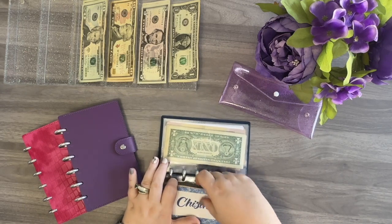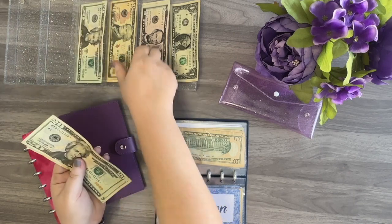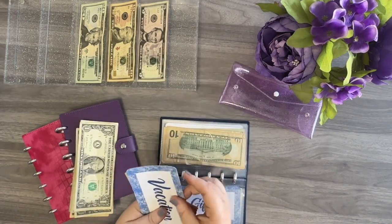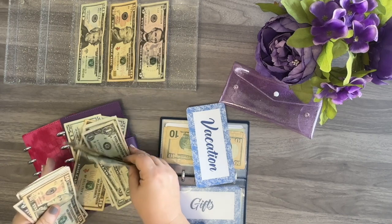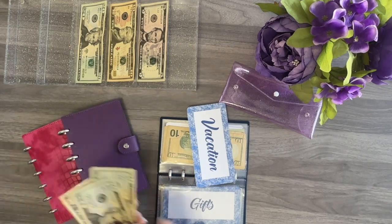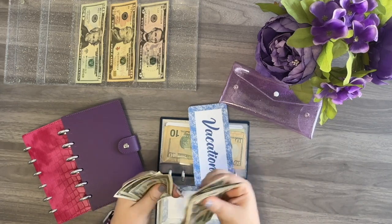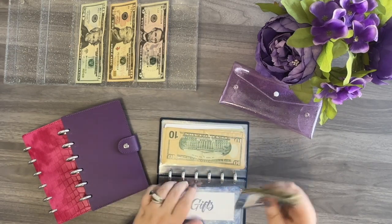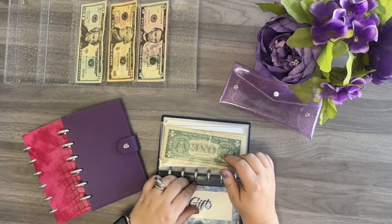Vacation is going to be the next one and it is getting $58. We just got back from vacation, so we did spend out of this recently. After stuffing, vacation has $92. That's not too bad. We do tend to go on vacation a decent amount of time throughout the year — I think we go around three weeks out of the year — so that's why we have so much allocated to that.